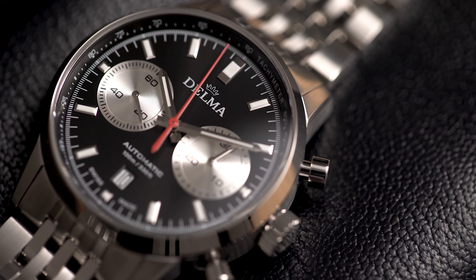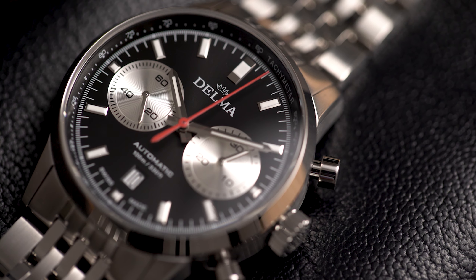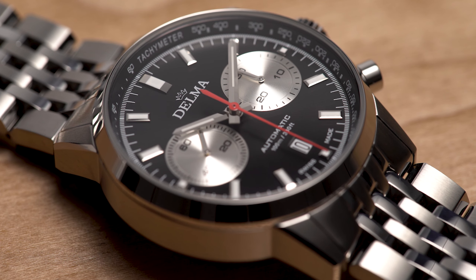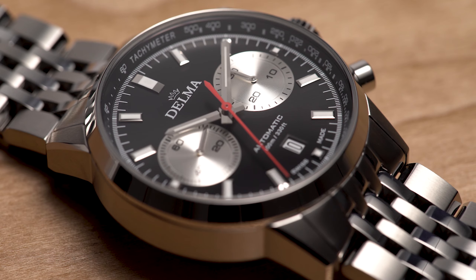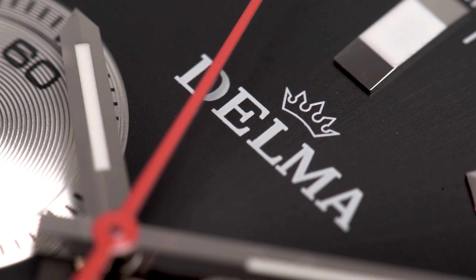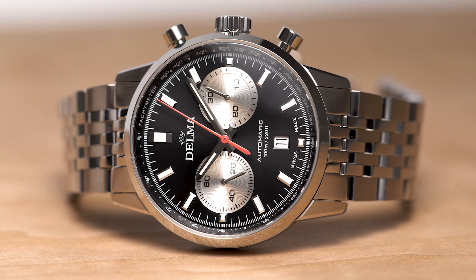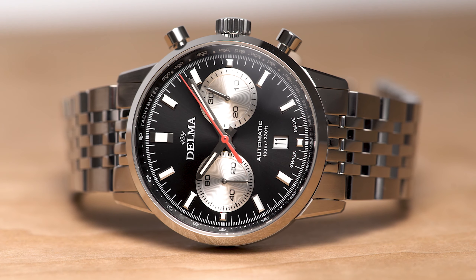Delma's latest collection is a nod to the 60s, an era that saw records being broken in the automobile world left and right. Back then, the family-owned watch brand had already launched a series of bicompax chronographs to commemorate these pioneering achievements. Delma has now picked up the theme of racing-inspired watches once again and presents a newly designed collection named Continental. The watches blend the unique design language of that era with the brand's state-of-the-art features.